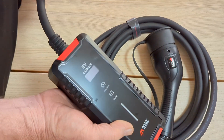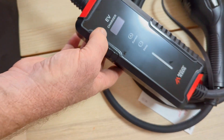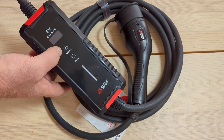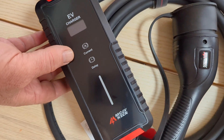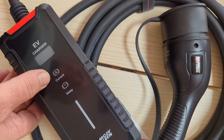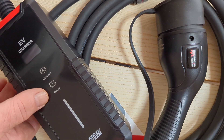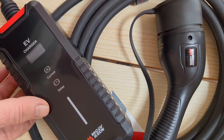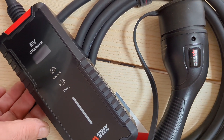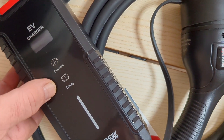The cable's quite decent and the display's a little bit small, but we'll go through that in a minute. You've got two settings: you can change the current settings — it goes all the way from 8 amps up to 32 amps — and you can also delay the start. Delayed start is really good if you want to charge your car at, say, 12 o'clock at night when the cheap electricity tariffs are on. You can delay the start through the charger itself.